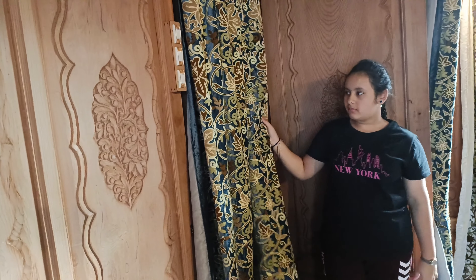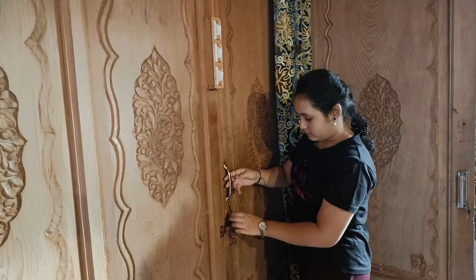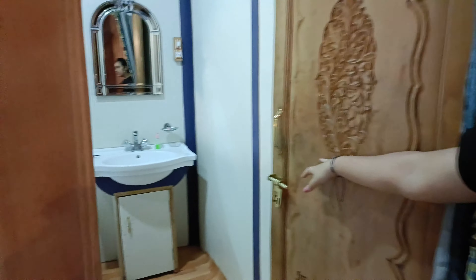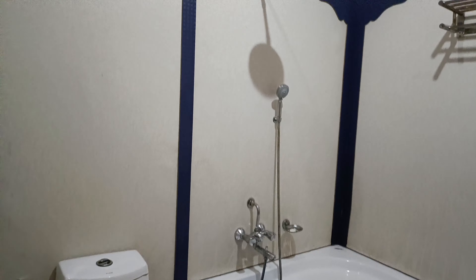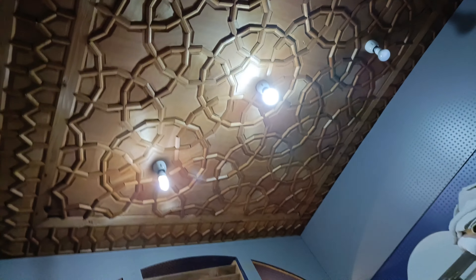And over here we have the washroom. Even the washroom is extremely huge — we have a mirror, a bathtub, and a toilet. It's extremely huge, and we still have those designs on the roof as well.